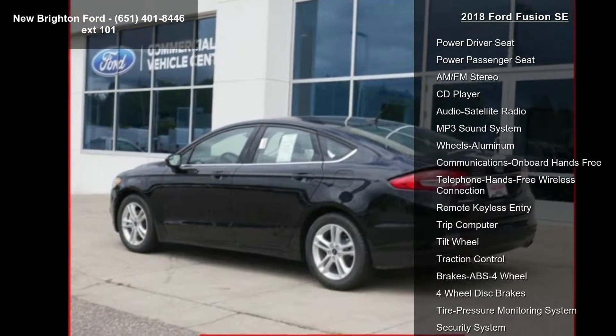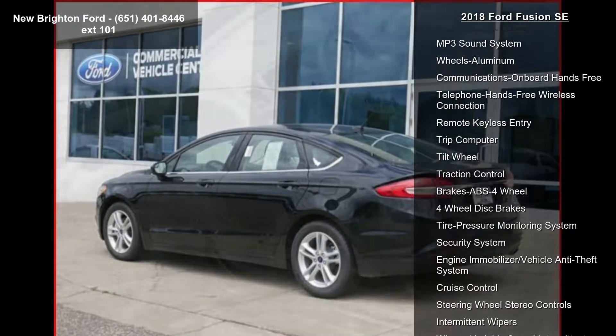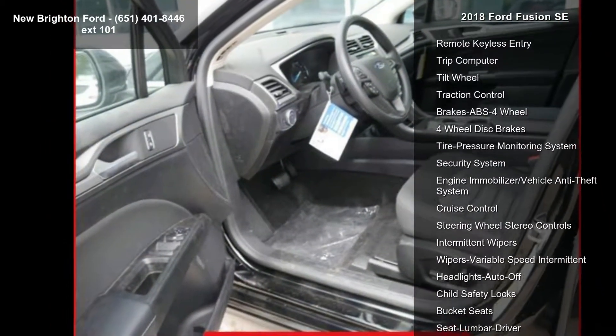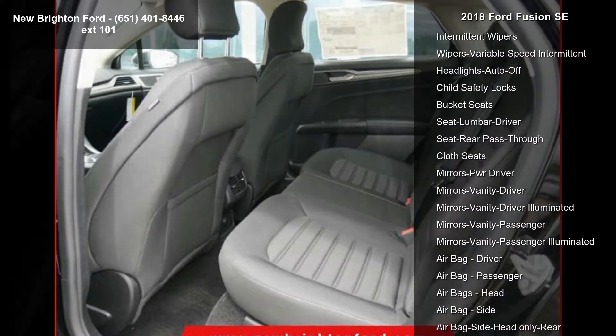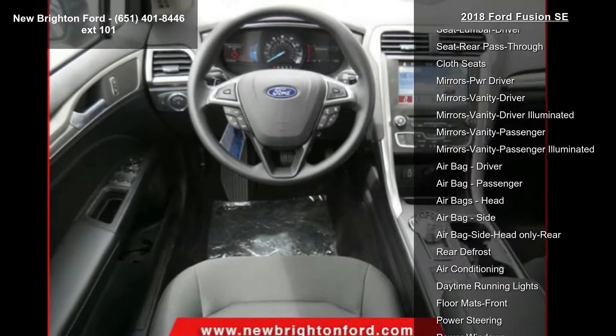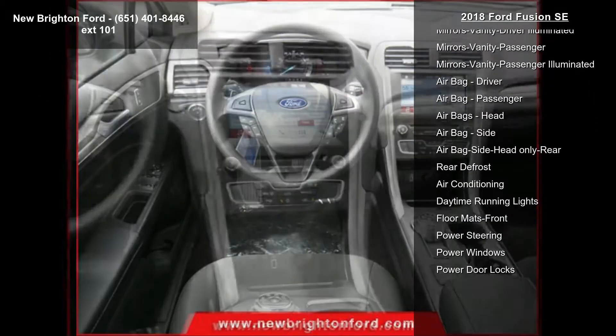This vehicle's top features include front wheel drive, power driver seat, power passenger seat, AM FM stereo, CD player, audio satellite radio, MP3 sound system, wheels aluminum, and communications onboard hands-free.